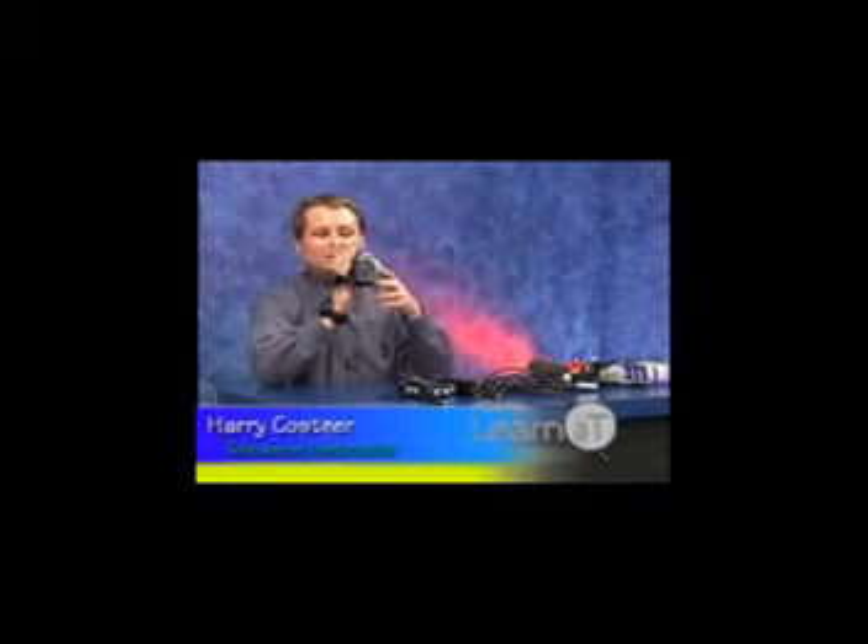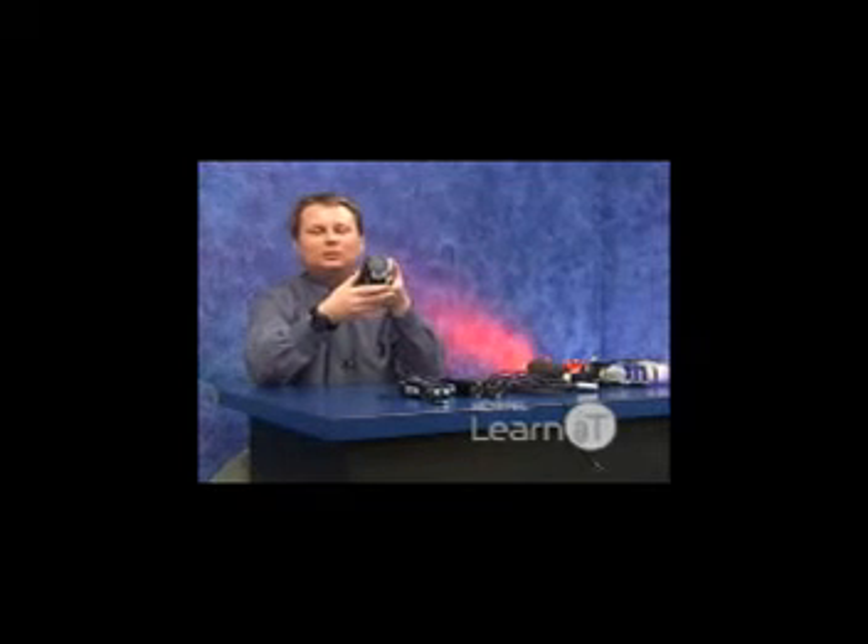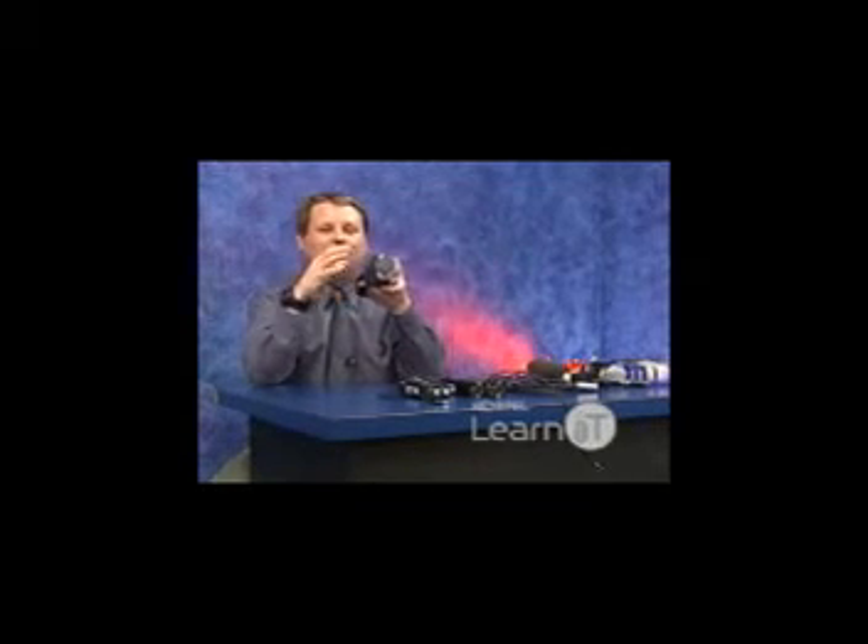However, these microphones aren't the best for most of your audio needs. They will pick up just as many things behind the camera as in front of the camera. So if you're in any sort of a noisy situation — a classroom, a cafeteria, or outside — it's going to pick up everything around, not just what you're looking to shoot in front of the camera.